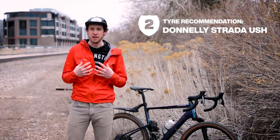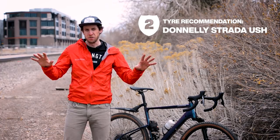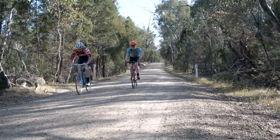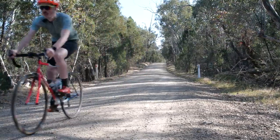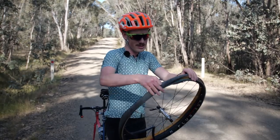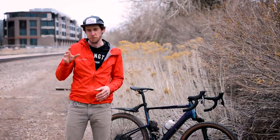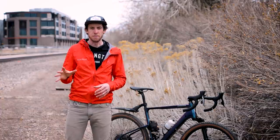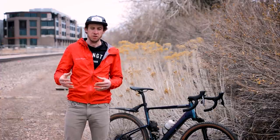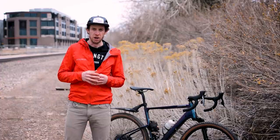I really like the Donnelly Strada USH. It comes in the 700 by 32. I did a massive trip to Colombia a couple of years ago where we were riding all sorts of stuff — pavement, grade one, two, three gravel — and it was excellent. This is also the grade of gravel where you're going to want to start thinking about tubeless tires, because the more stuff that's in the road, the greater the chance of a pinch flat. Pinch flats you can only get with a tube in your tire. If you've got tubeless, you can slice them but you can't pinch flat them. My personal rule: if I'm running bigger than a 32 millimeter tire, I'm running tubeless.